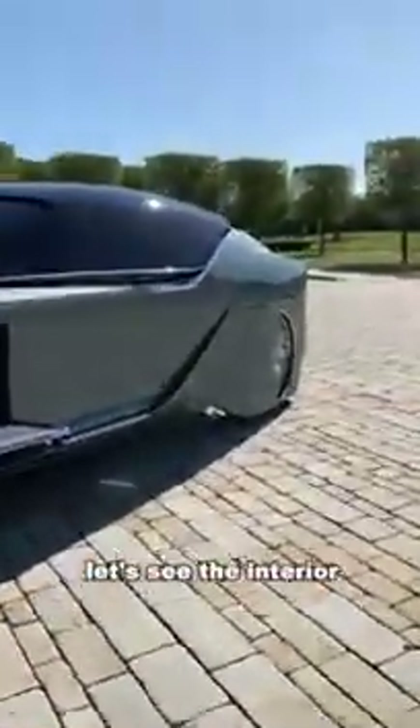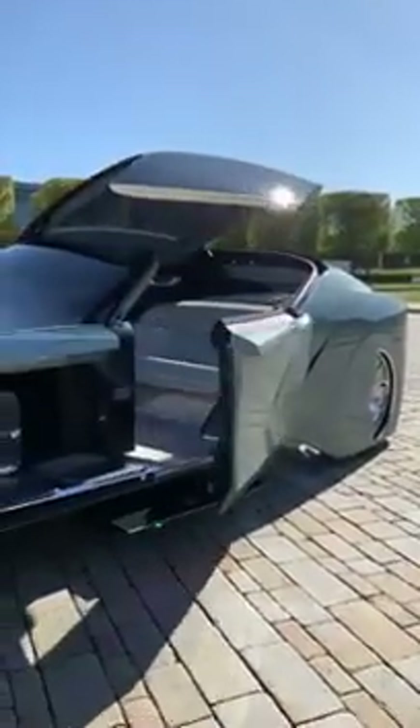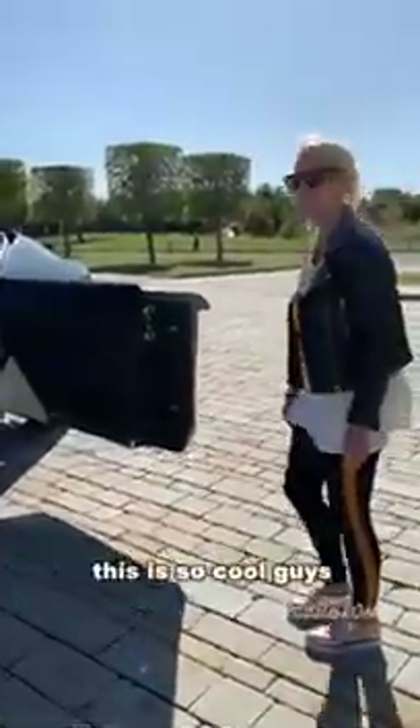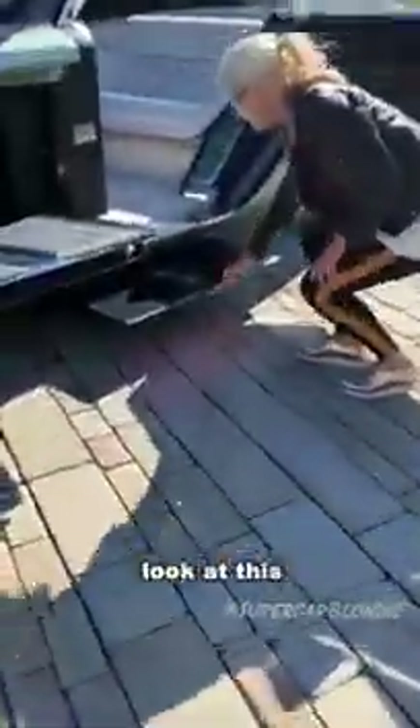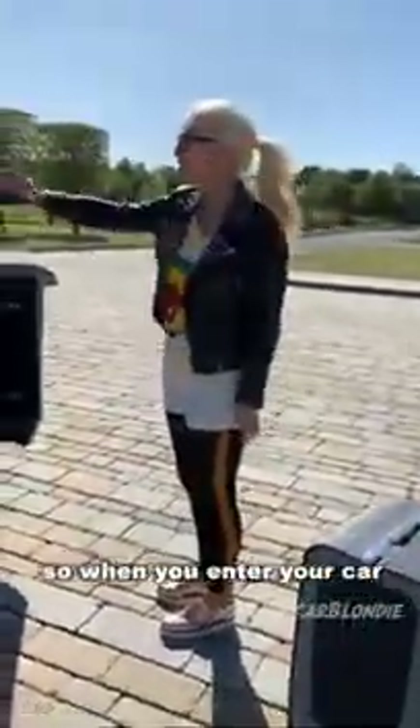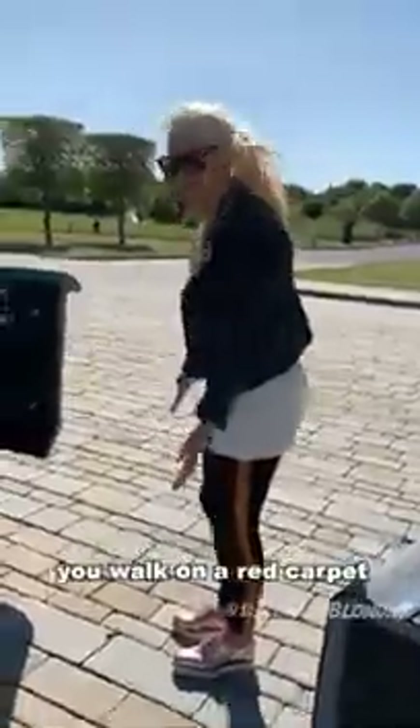You can see the interior. This is so cool, guys. You've got this red light running along the bottom of the step, and that projects a red carpet all the way out here. So when you enter your car, you walk on a red carpet.